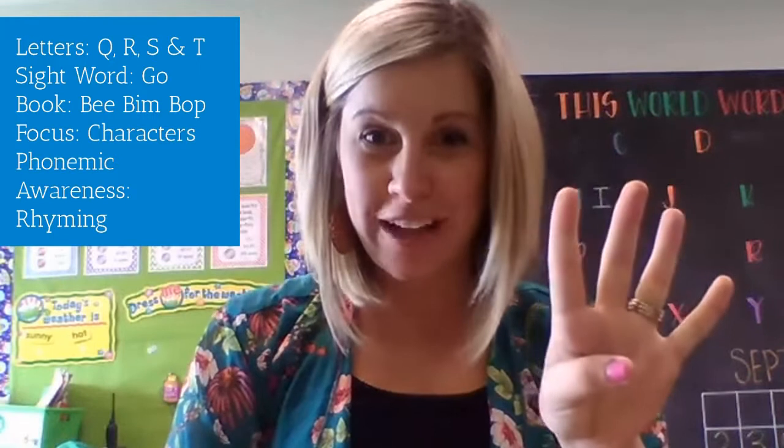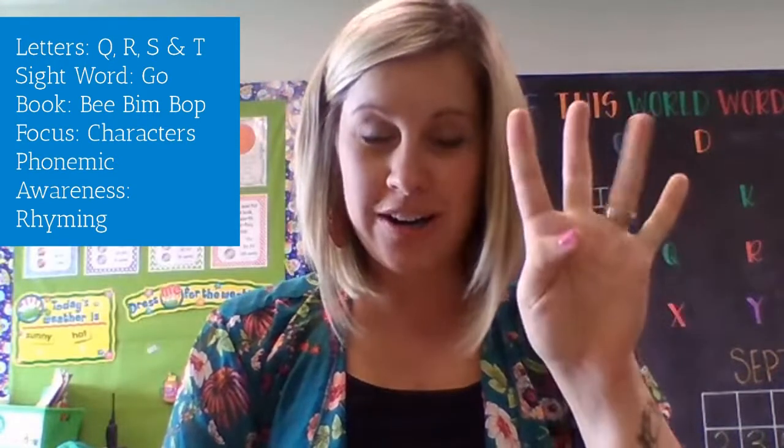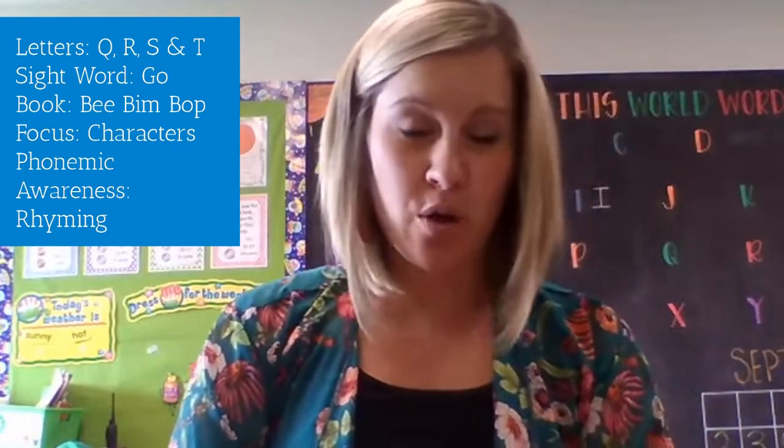This week, we're learning about four new letters: Q, R, S, and T — what their uppercase letter looks like, what their lowercase letter looks like, what sound each one makes, and some words that might start with that letter.